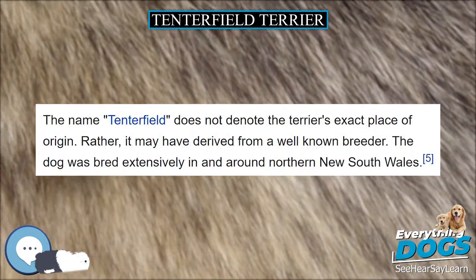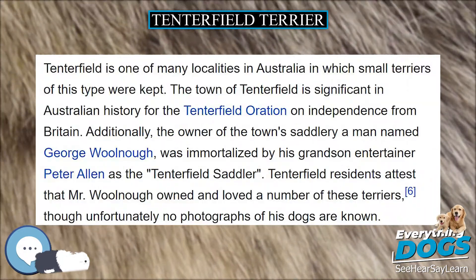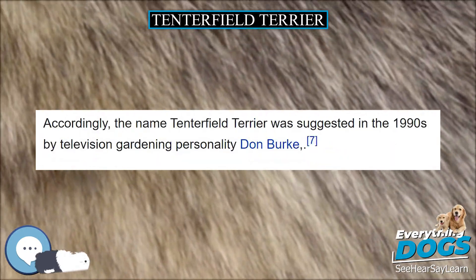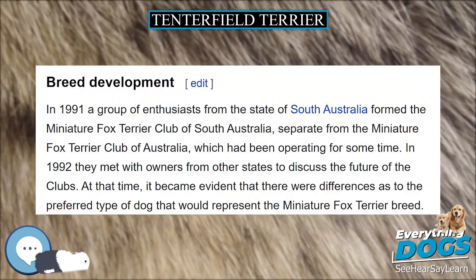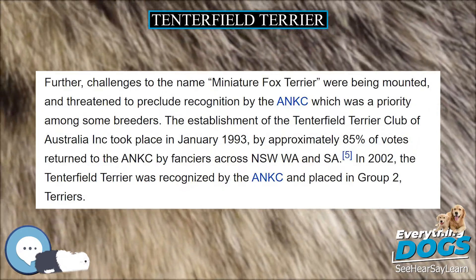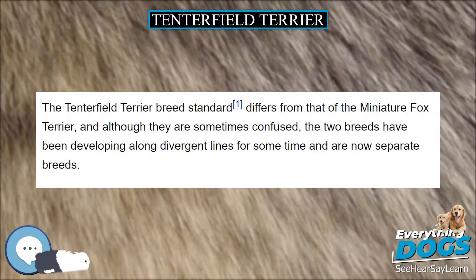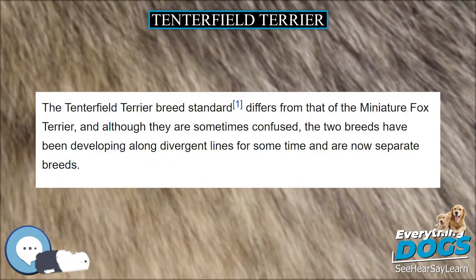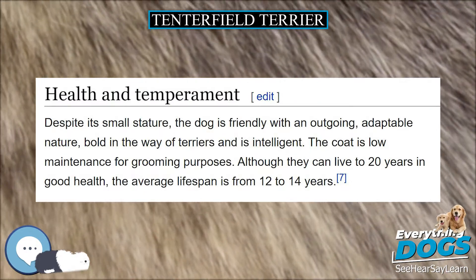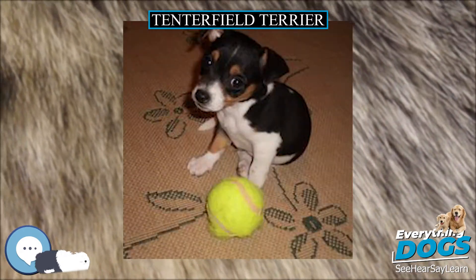Breed Development. In 1991, a group of enthusiasts from the state of South Australia formed the Miniature Fox Terrier Club of South Australia, separate from the Miniature Fox Terrier Club of Australia, which had been operating for some time. In 1992 they met with owners from other states to discuss the future of the clubs. At that time, it became evident that there were differences as to the preferred type of dog that would represent the Miniature Fox Terrier breed. Further, challenges to the name Miniature Fox Terrier were being mounted, and threatened to preclude recognition by the ANKC, which was a priority among some breeders. The establishment of the Tenterfield Terrier Club of Australia Inc. took place in January 1993.